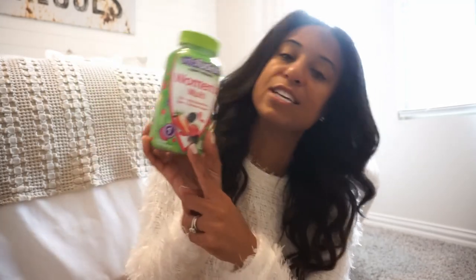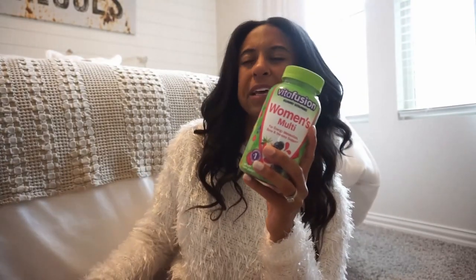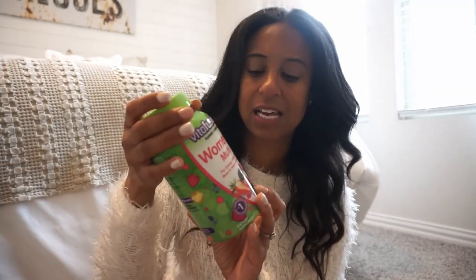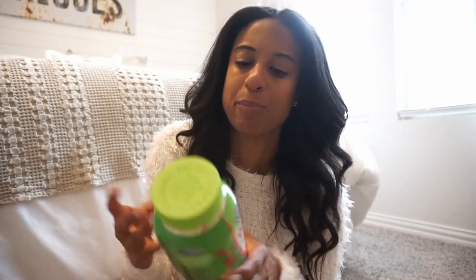Another thing for overall health in the winter — I have been taking these women's multivitamin gummies for quite some time now, probably since the middle of last year. I love them because they are gummies so they're easy to take — you're not swallowing a big pill. They have pill forms as well, but I love the gummies. I take two a day at night before I go to bed and it works really well for me.